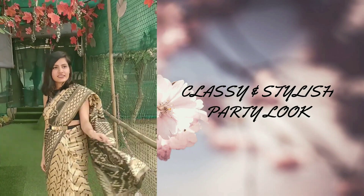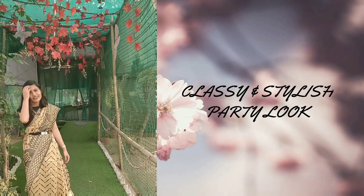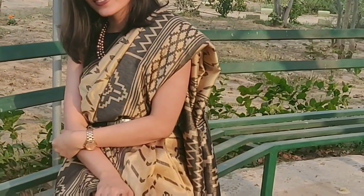So guys, these are the looks that I wanted to share with you today. If you like this video, please subscribe to my channel, give me a big thumbs up, and hit the bell icon. Follow me on Instagram — my Instagram handle is Trish Skies. And let me know in the comment box which one is your favorite. Bye-bye.